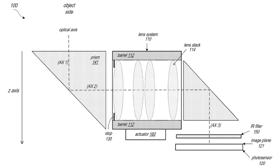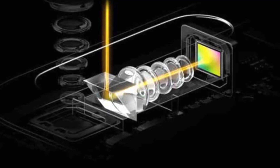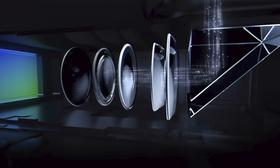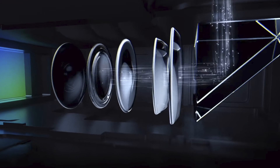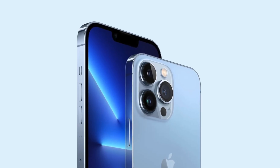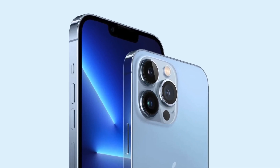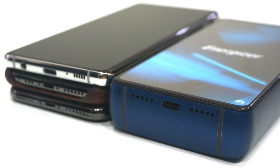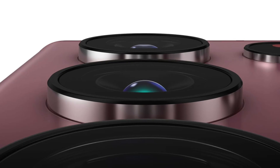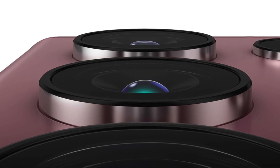Coming back to the periscope zoom — you might be wondering how this works. Basically this is a very long zoom module that's placed sideways within the phone, and then a mirror is used to reflect the zoom onto the camera sensor. This periscope zoom module allows for much higher zoom on the iPhone while preventing the phone from being insanely thick.